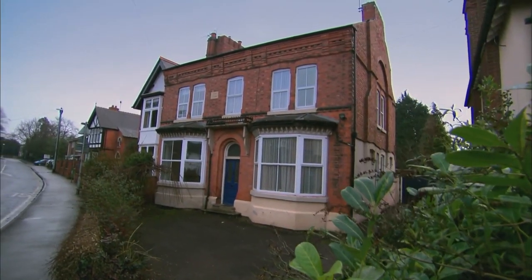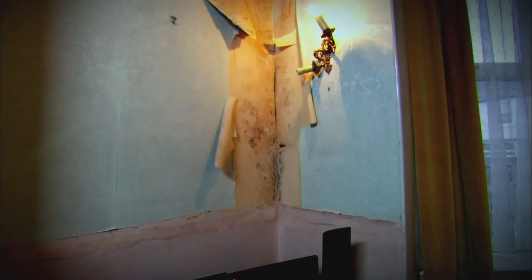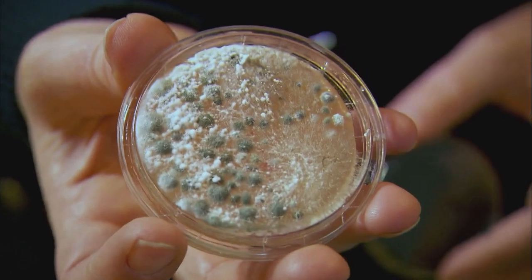Tonight, to kick off the new series, she thought she'd found perfection. It was our dream house. It was our forever home. What they've got is a major health hazard. In two days in an incubator, it looks like that. So that's what you're inhaling.